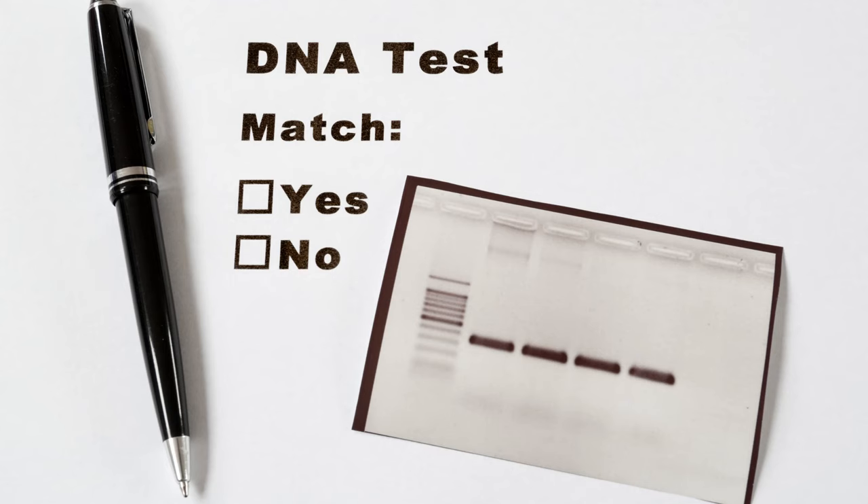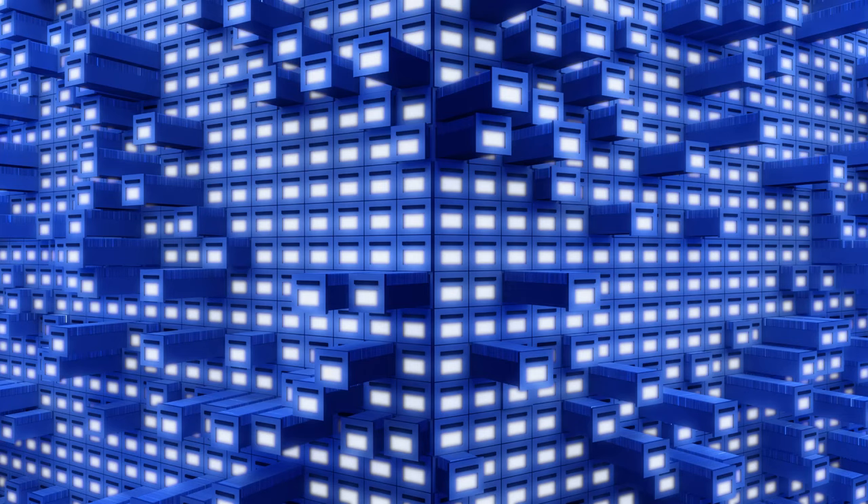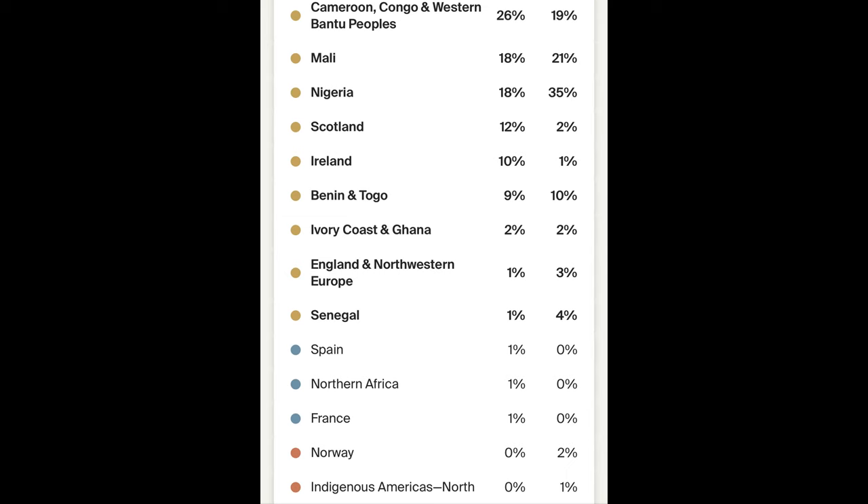They compare your DNA to one of the most comprehensive and unique collections of DNA samples from people around the world to identify DNA similarities. As their database of DNA samples continues to grow, you could receive updates with new information. My ethnicity estimates were updated a few times over the last several years because as they gather more information from more people, they are able to match me better to those specific areas.